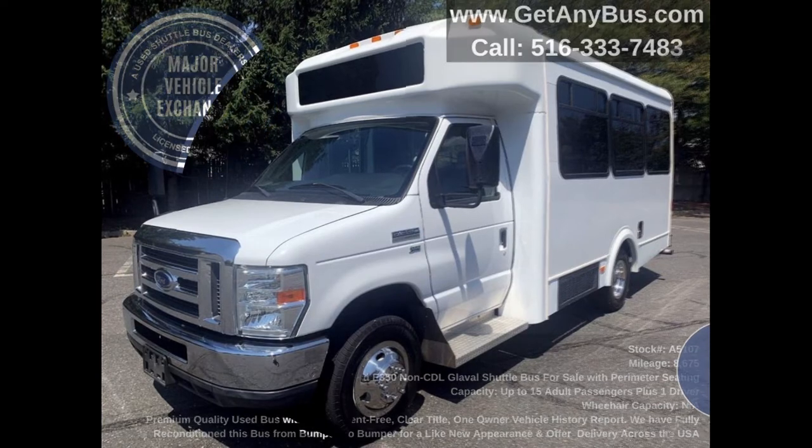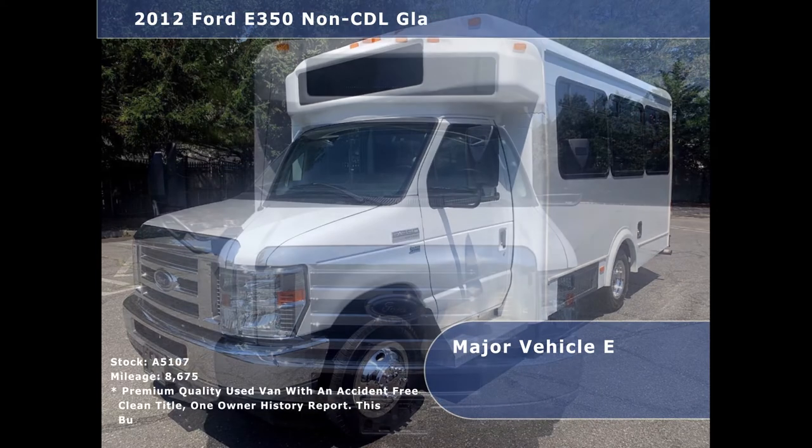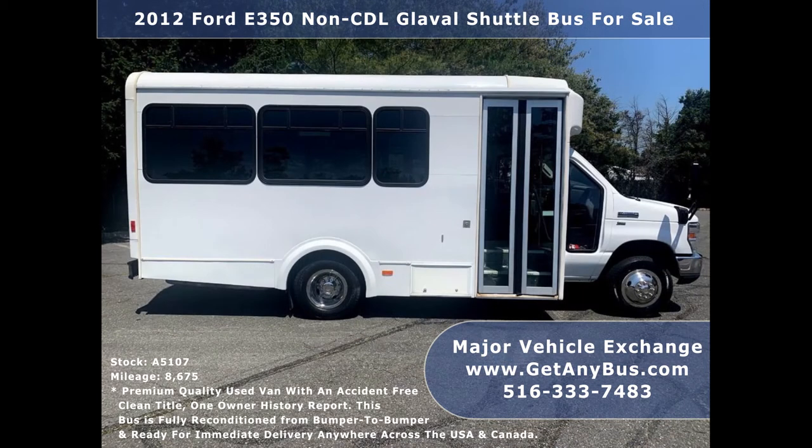Major Vehicle Exchange presents a 2012 Ford E-350 Non-CDL All-Goveal Shuttle Bus for sale with perimeter seating. Stock number A5107. This used bus for sale has an accident-free clean title, one-owner vehicle history report. It can accommodate up to 15 passengers plus driver and is ready for immediate delivery anywhere across the United States.